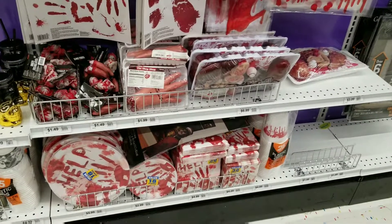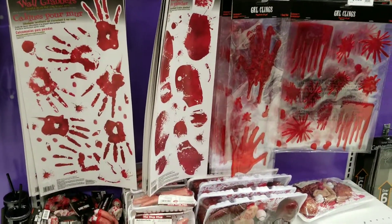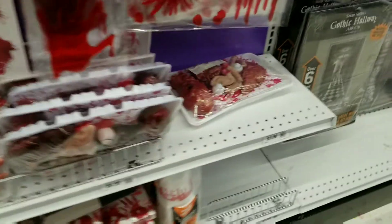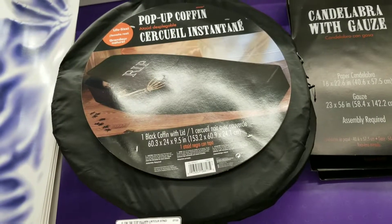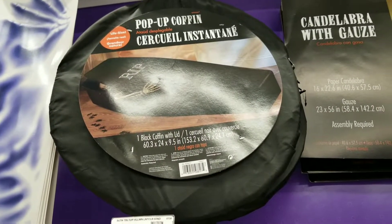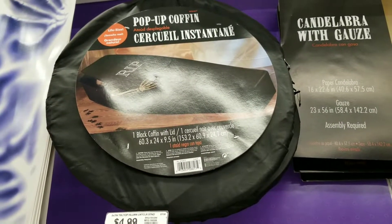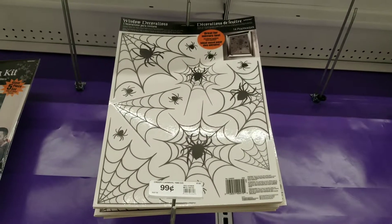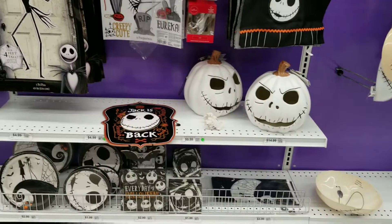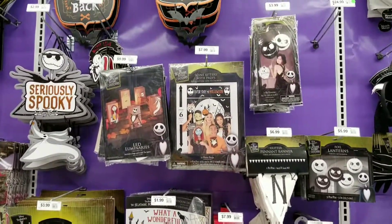I'm not as much into the blood-covered stuff, but there's a lot if you are. The pop-up coffin sounds like fun, especially for my cats to play in. I might buy this — it's only a dollar. If you decorate Nightmare Before Christmas style, you can get hooked up here.